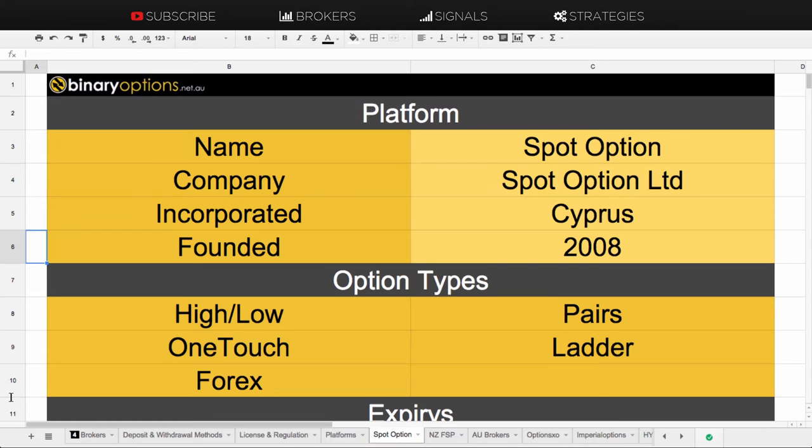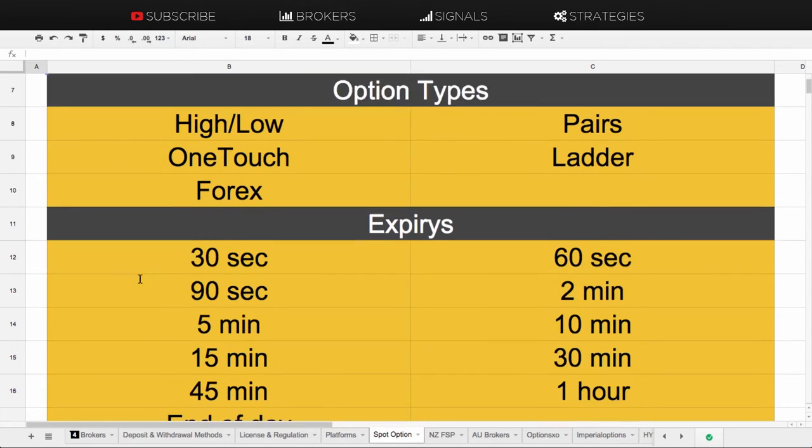If you choose a binary broker on SpotOption, you're going to come across the following option types. Obviously you're going to have high-low, there's also pairs and one-touch options.